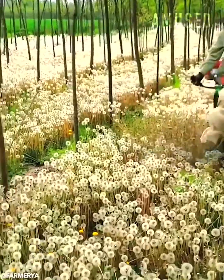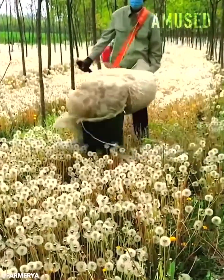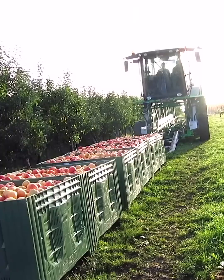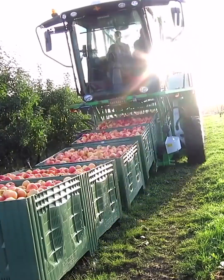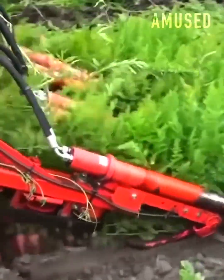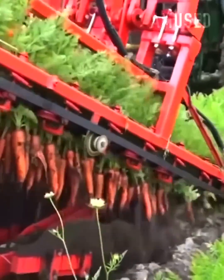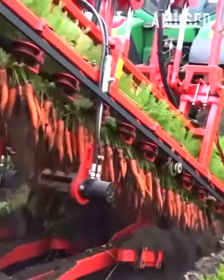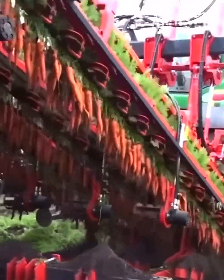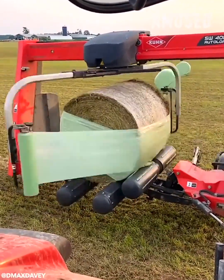Dandelion seeds are sucked up with a vacuum rig. Apple crates are loaded onto a multi-level transport tractor. A dig and snag mechanism allows for fast carrot uprooting. Rollers spin a bale of hay for multi-directional wrapping.